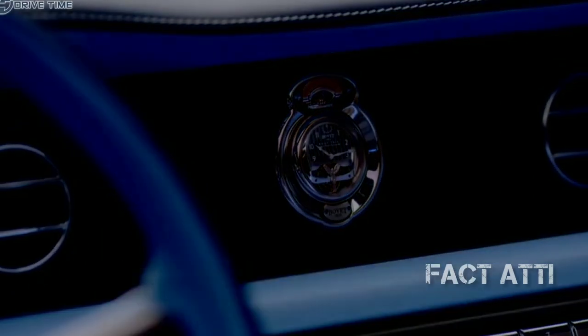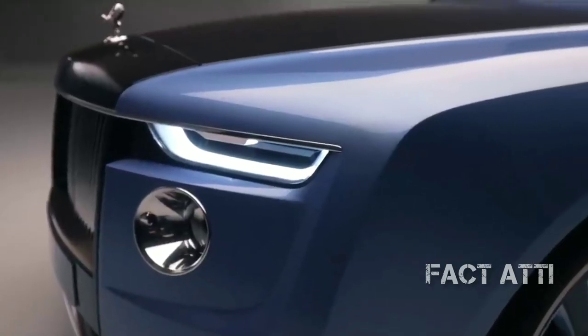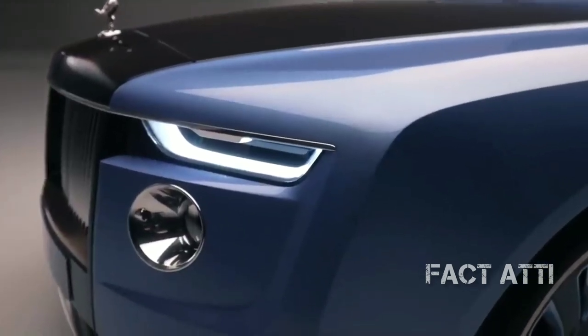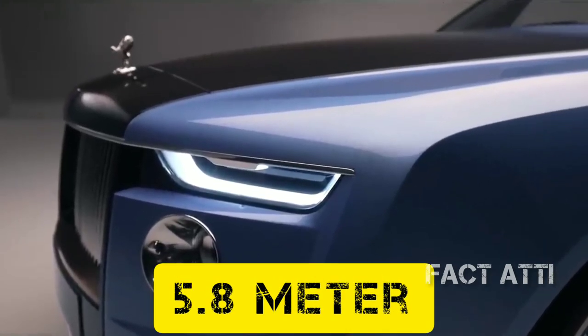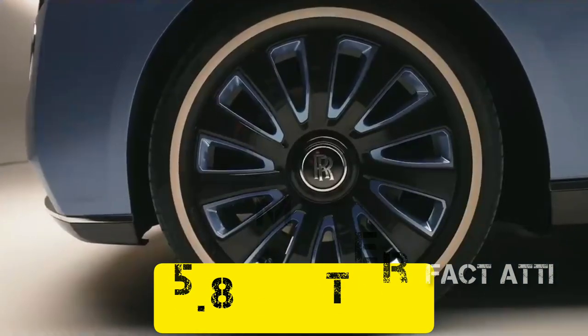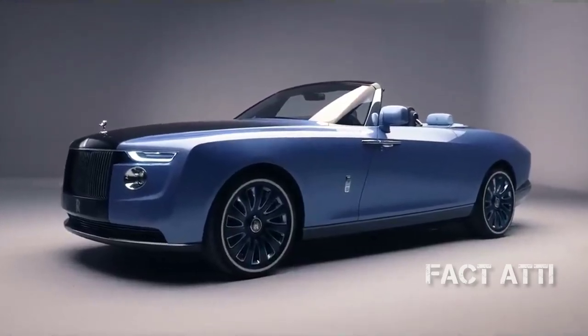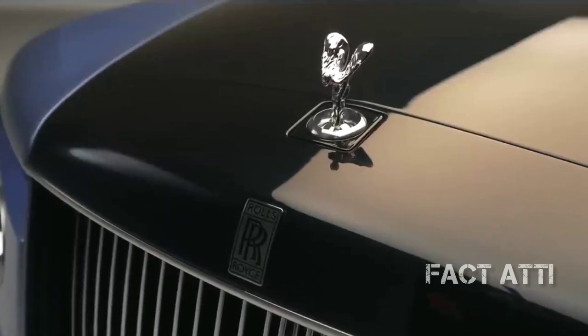It has a small seat capacity. This Boat Tail car has a long wheelbase. This car is 5.8 meters long. This car is a Rolls-Royce car with the Rolls-Royce logo. It is also notable for its wheelbase.